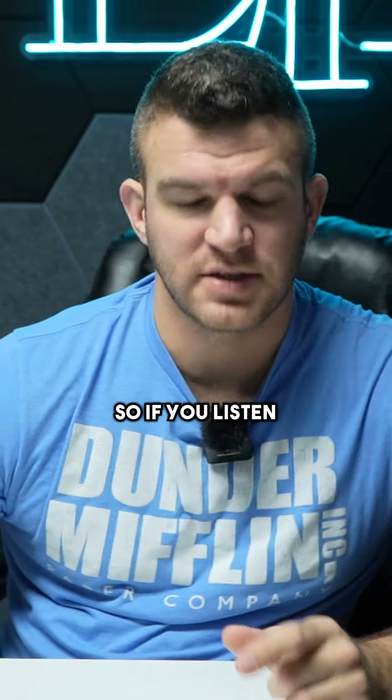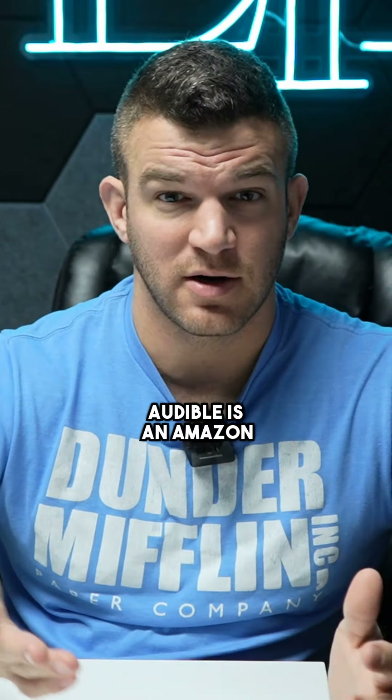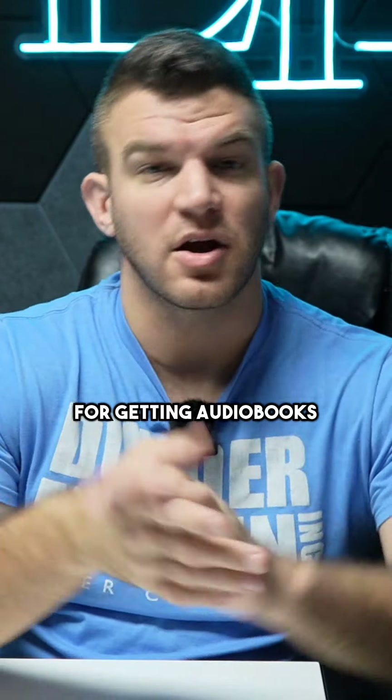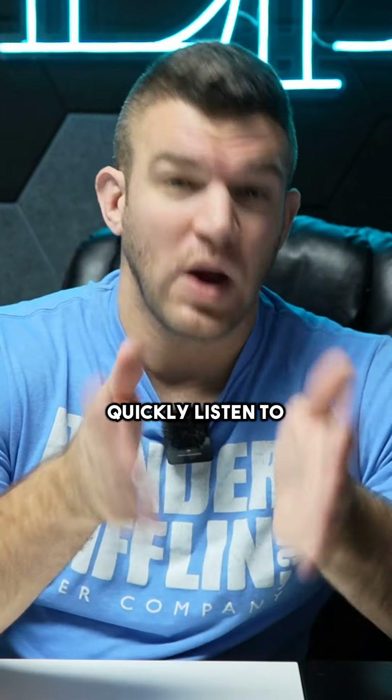A little Audible hack for you guys. So if you listen to audiobooks, Audible is an Amazon company — it's one of the best ones for getting audiobooks. I probably have like 200 audiobooks.